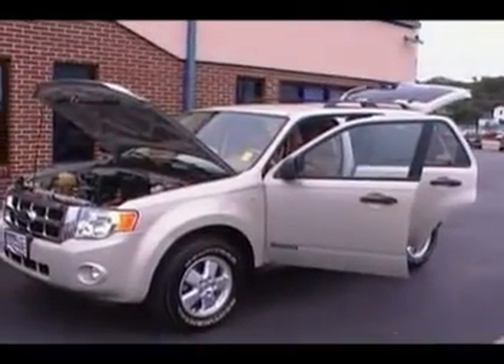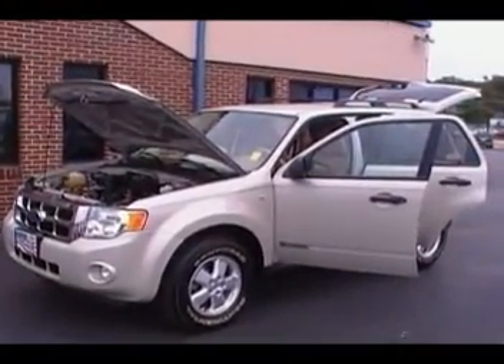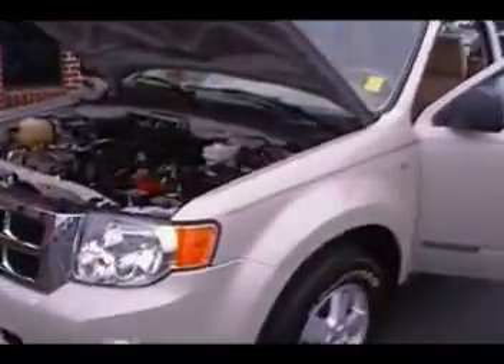Hey guys, Don Irwin, Mountain View Ford Lincoln Mercury. Today we're looking at a 2008 Ford Escape four-wheel drive.